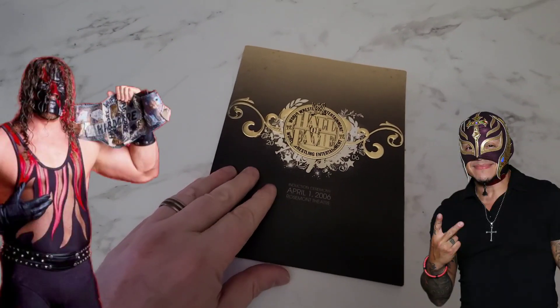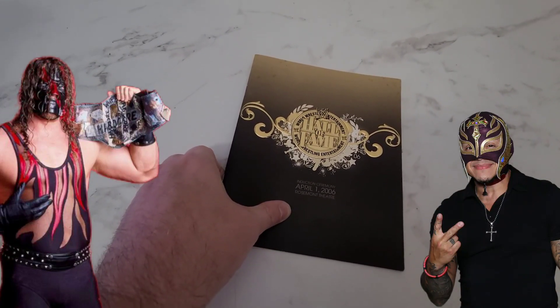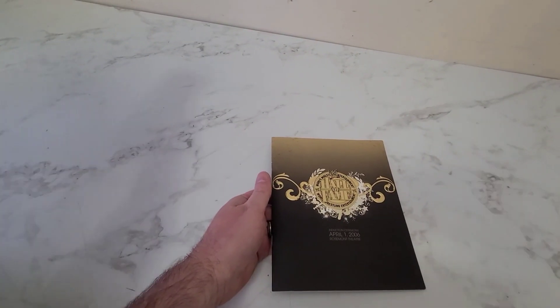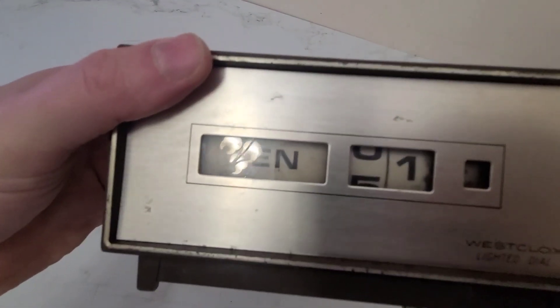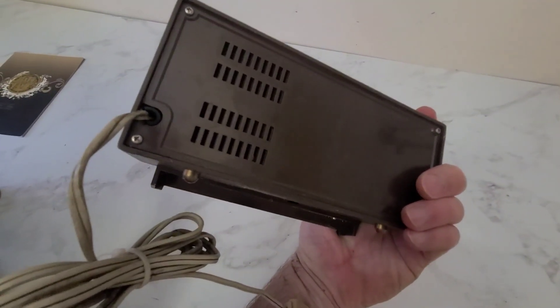Next is this WWE Hall of Fame ceremony from 2006. This one sold within hours of posting and it sold for $24.99. Next is this Westclox lighted dial clock. It is not one of those flip clocks but it's a spinning clock and it sold for $44.99.